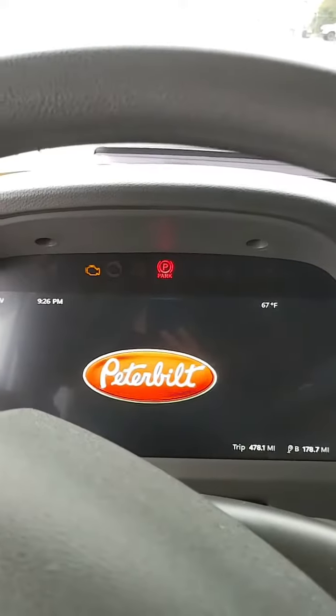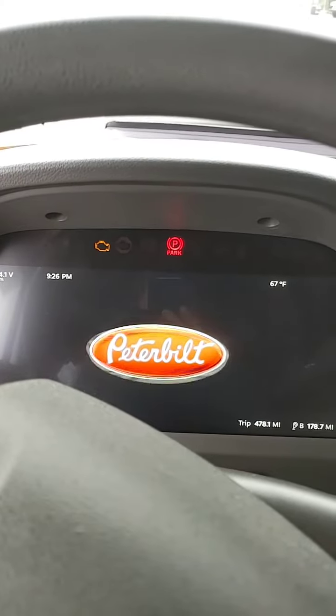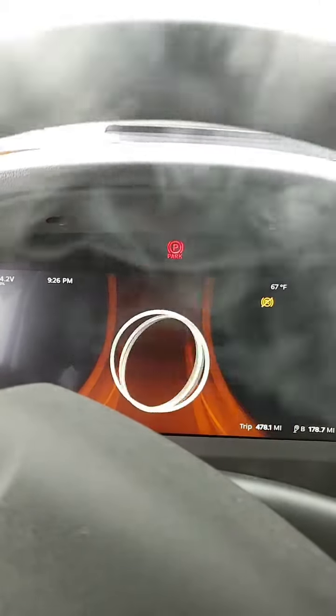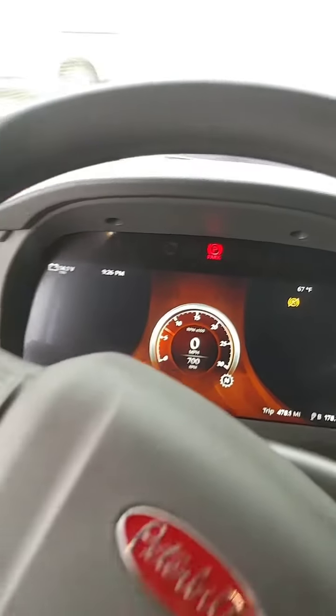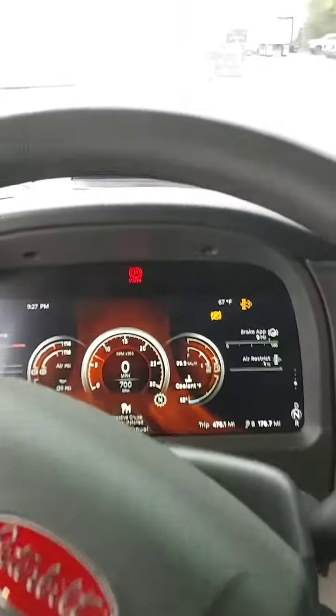It's a fully digital display with a steering wheel control panel.